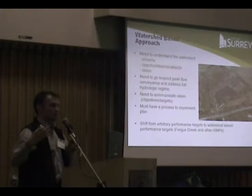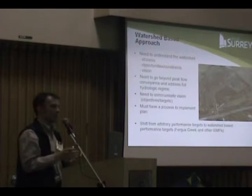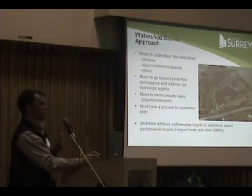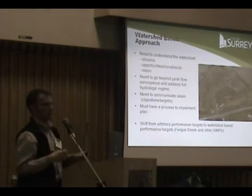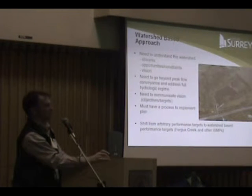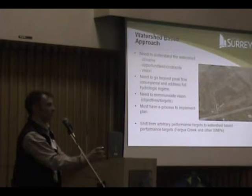At the end of the day we wanted to understand the watersheds, and that was key to developing any kind of strategy. We needed to communicate the vision consistent with the Boca Creek project, and we must have a way to implement the plan given our realities.